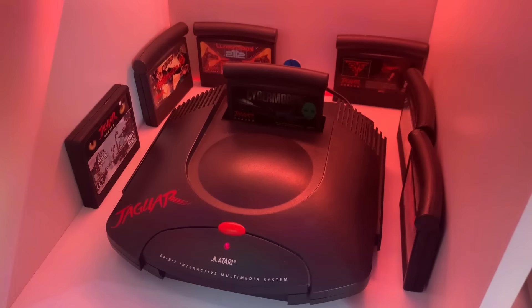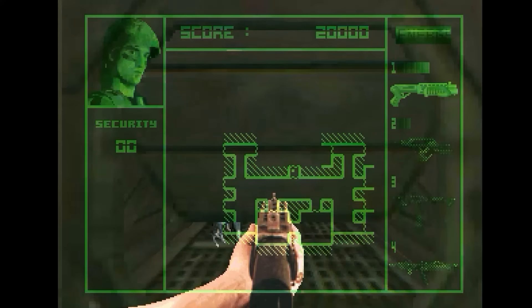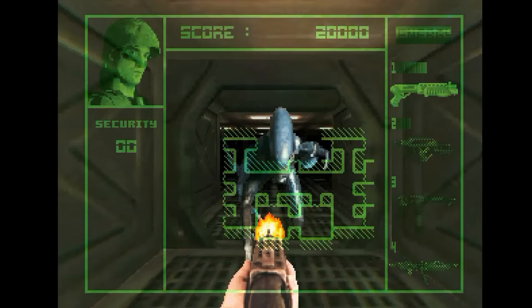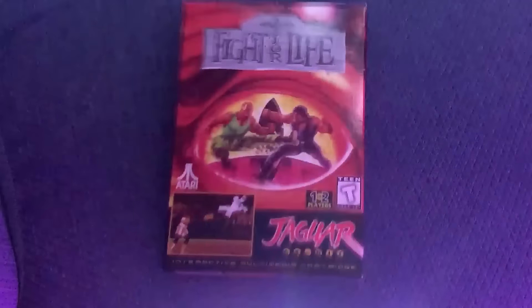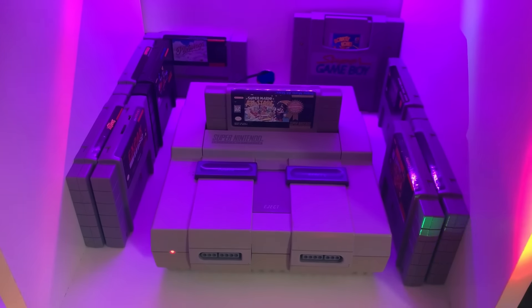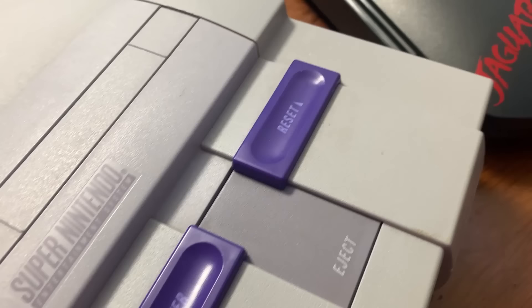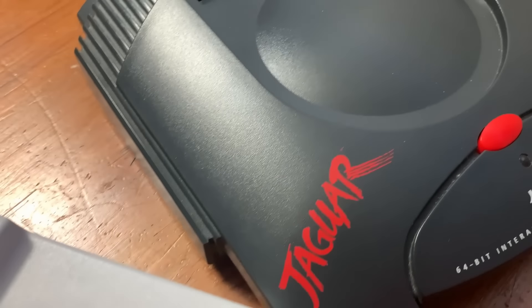As we all know, the Atari Jaguar is a powerhouse of a 64-bit system, capable of playing some truly amazing games like Alien vs. Predator, Tempest 2000, Doom, Iron Soldier, Missile Command 3D, and Fight for Life. So how could a lowly 16-bit system like the Super Nintendo hope to compete with Atari's mighty 64-bit Jungle Cat? Well, let's find out.